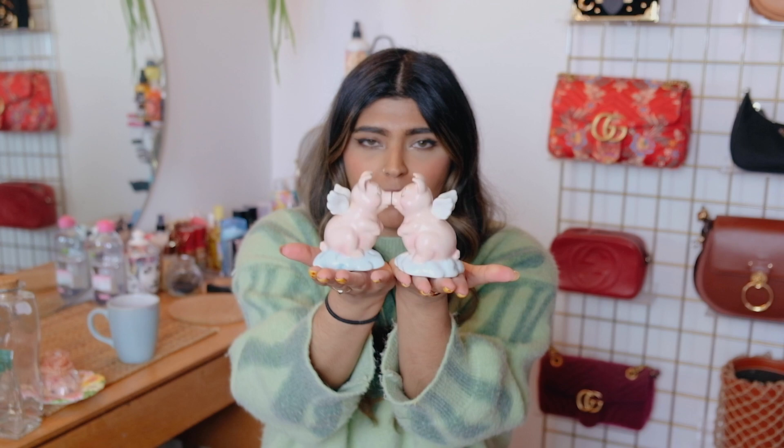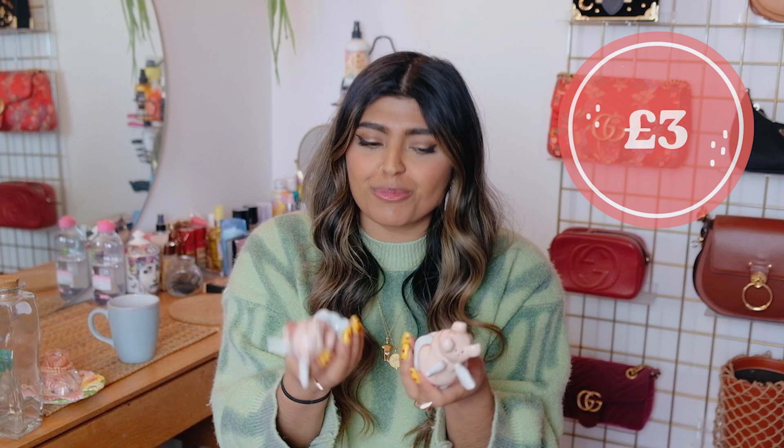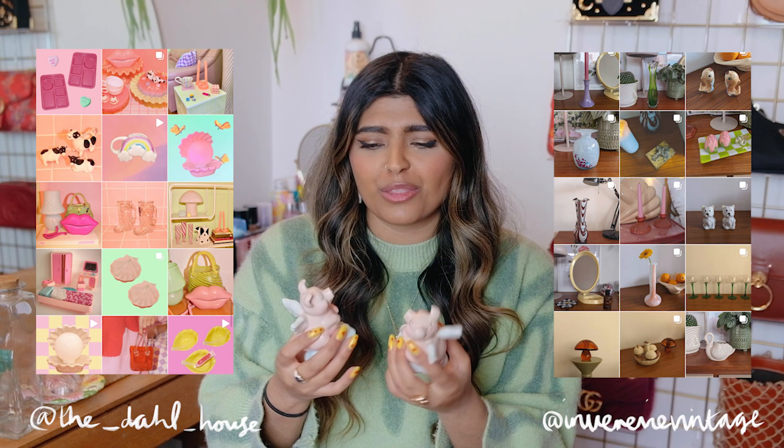I follow a lot of interior accounts that sell really cute pastel character pieces reminiscent of the 60s and 70s. I'm probably going to display them separately rather than together. These were only three pounds from a charity shop — it's so easy to add little details like this to give off that vibe. They reminded me of accounts like The Dollhouse and In Reverie Vintage, the kind of thing you'd find them selling.